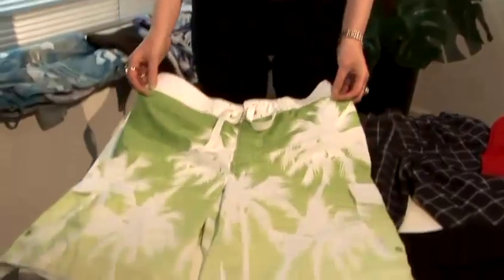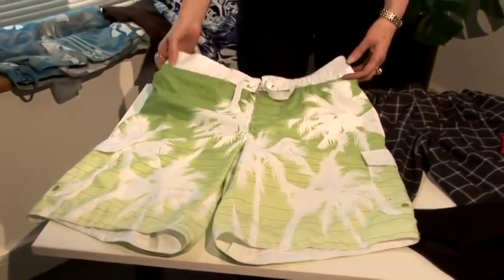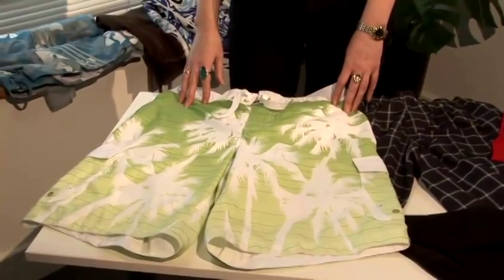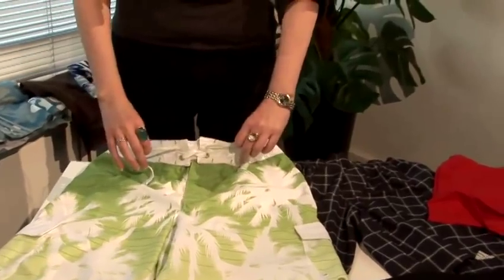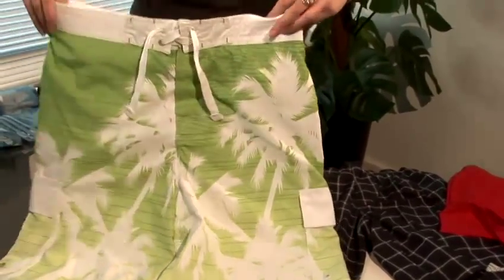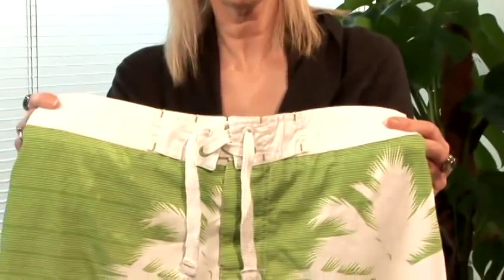There are the board shorts. They're longer length and they were designed for active sportswear, so they do have a velcro fly and they tie at the front. They look like they would fall down but they're quite secure because they were designed for surfing, so they can take the force of a strong wave.